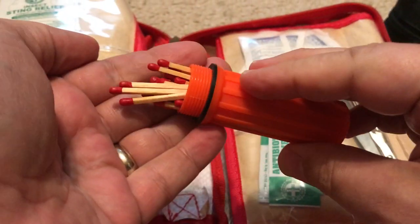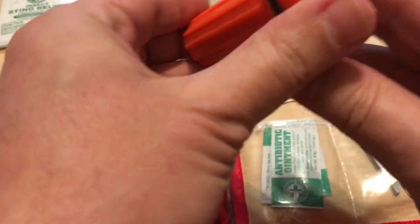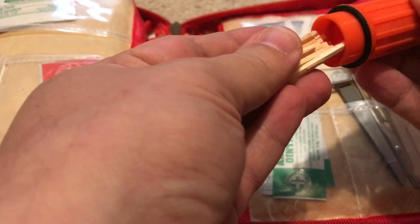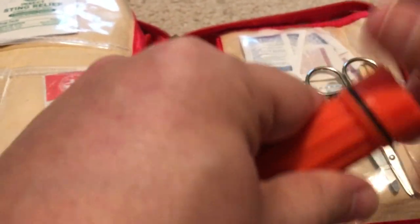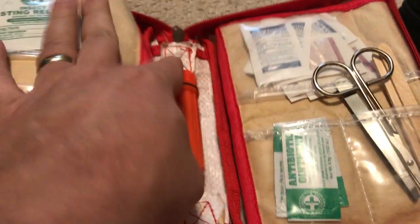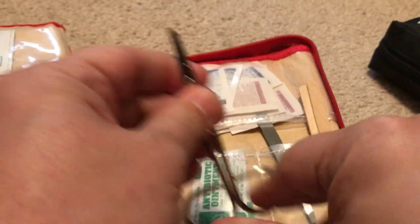Inside the watertight case there are waterproof matches with a striker strip — very handy for heat, light, or to sterilize instruments. There's also a pair of scissors, slightly different from the German kit's and not quite as well made, but still good to have.